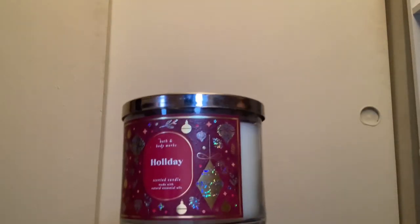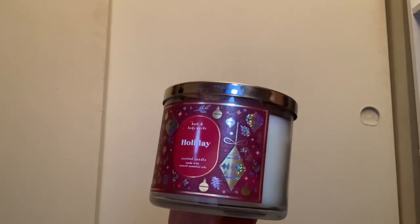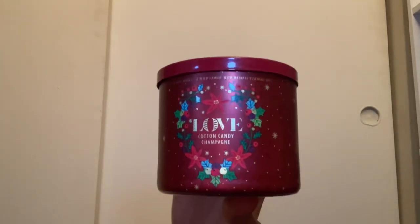I'm not a huge fan of cinnamon or clove buds, so the Holiday candle might end up being a gift — I don't think I'll burn it, but I think somebody else will like it. Next up we have the Love Cotton Candy Champagne with a red lid and white wax.